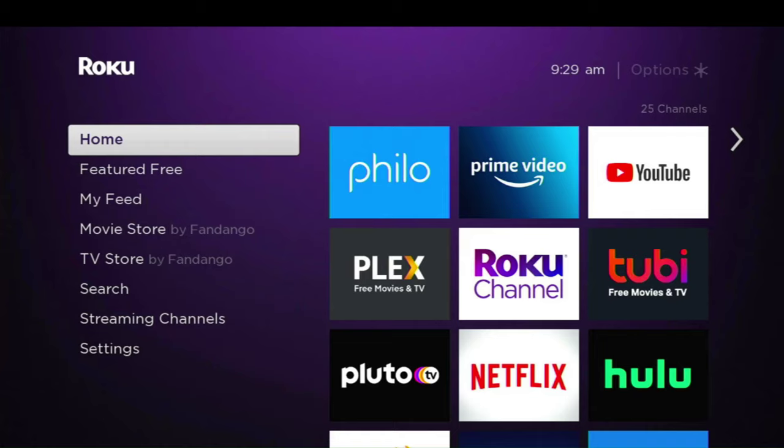Today, we're taking a look at Shudder, the horror movie subscription service, and we're going to check it out on Roku today. This is available on most devices.